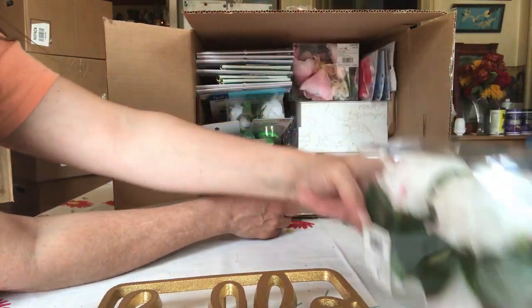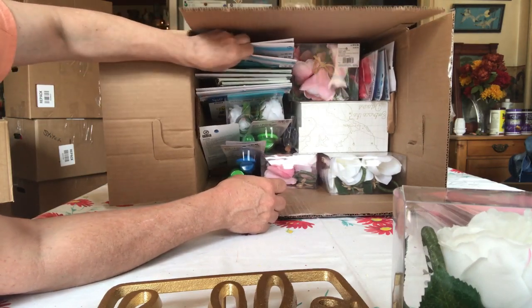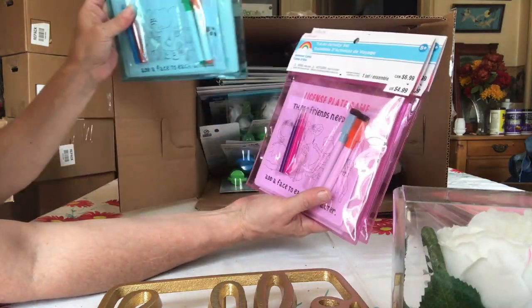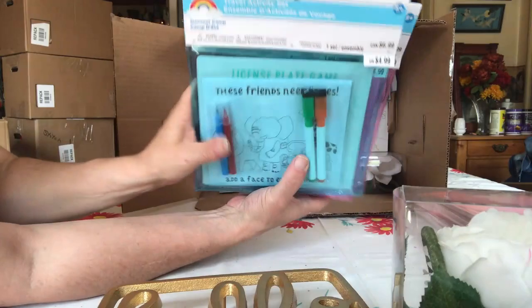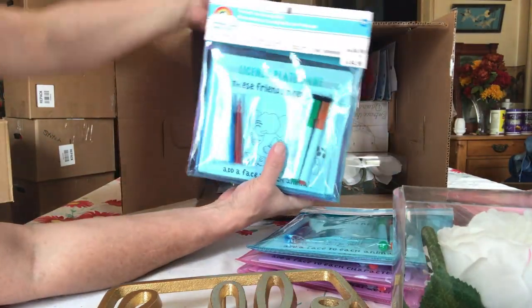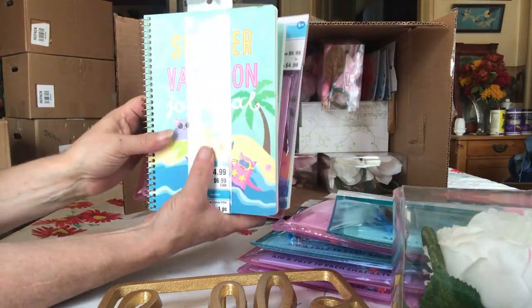Some more flower napkins. What are these? Oh — Travel Activity Set! Those are fun. For the kids — that's great. I like that. Travel activity kits. Summer vacation journal.